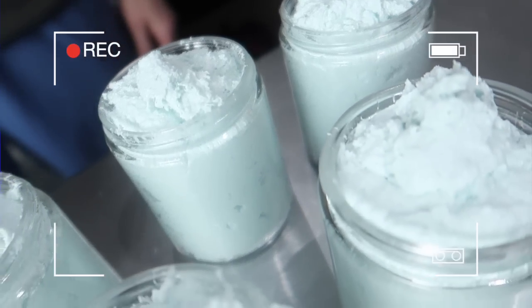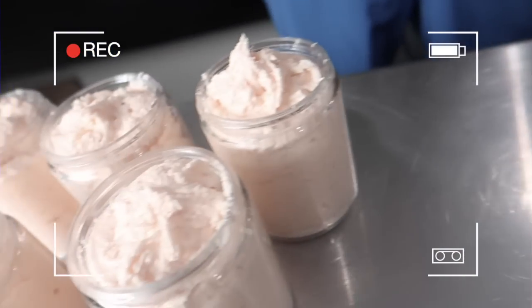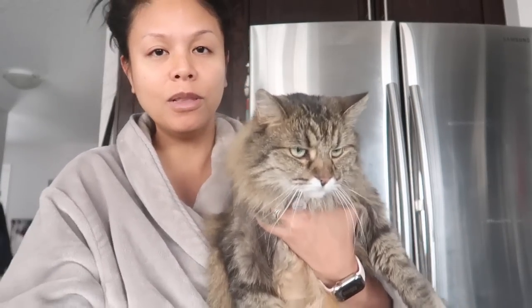In today's video, do you remember all of those products we put into jars in the past two Vlogmases? Well, all of those jars now need labels. So in today's video we will be labeling all of those jars and getting a bunch of orders out the door. So let's get ready for Vlogmas day three — follow along with us.